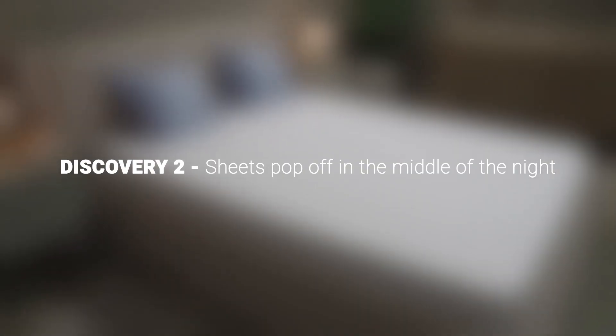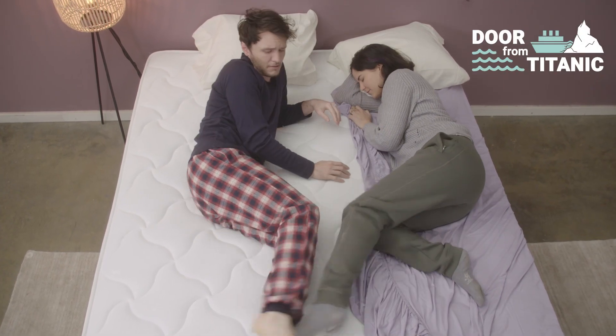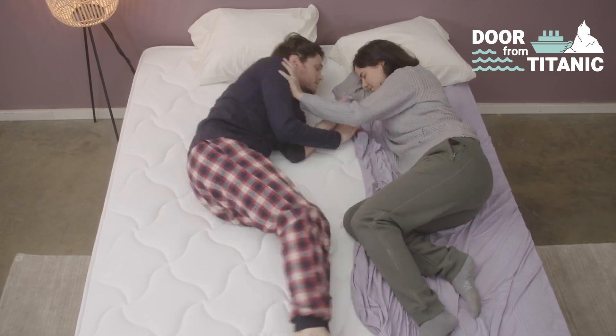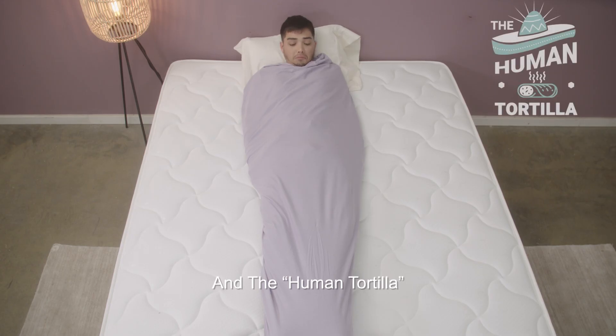Discovery 2: Sheets pop off in the middle of the night. Jonathan labeled these the 'door from Titanic,' the 'here's my drool from yesterday,' and the 'human tortilla.'